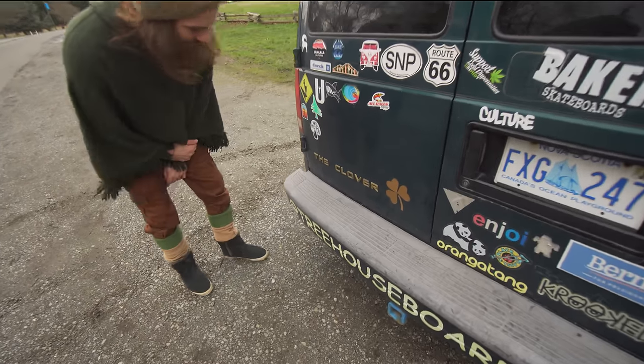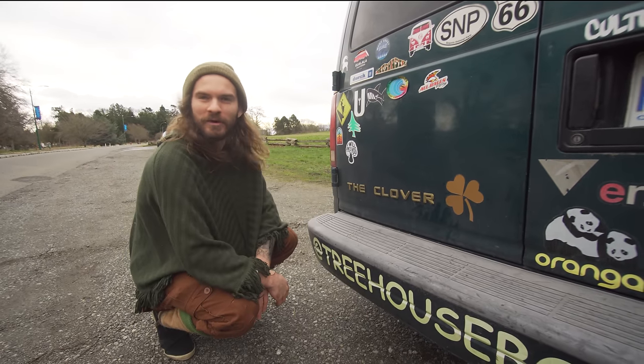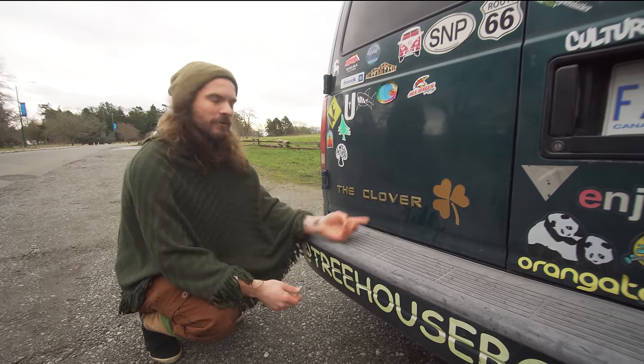The van's name is Khlo because I took the word Chevrolet and rearranged all the letters and it came out with Clover. So Khlo for short.